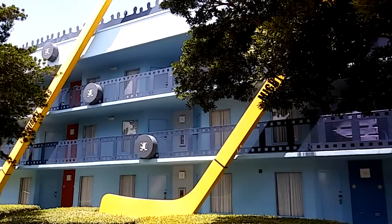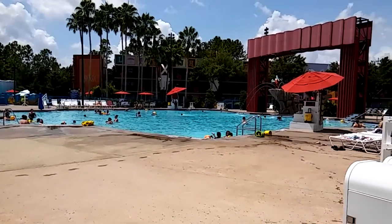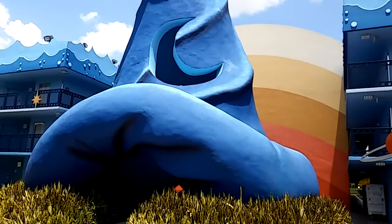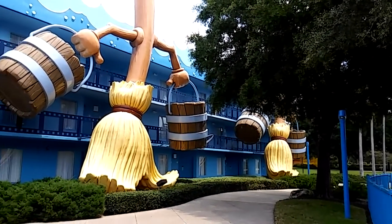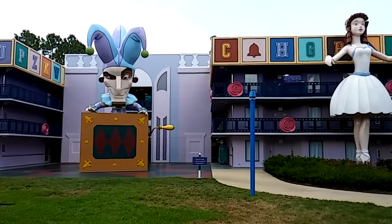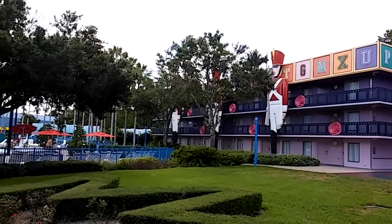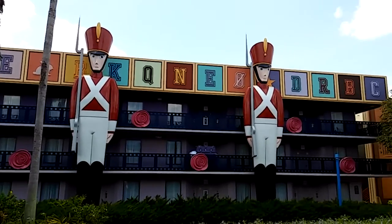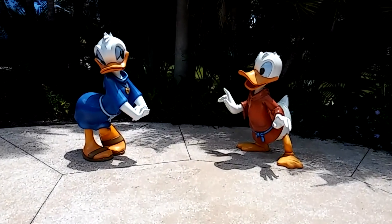We're going to get a little closer look at buildings five and eight — Fantasia. A little closer view of the Fantasia pool with Sorcerer Mickey in the background. There's a giant Sorcerer's Mickey hat. Anyone who has seen the Fantasia movie will remember the Sorcerer Mickey scene. There's another scene from the Fantasia movie on this building. And look who I found hiding out behind Fantasia — Donald and Daisy Duck.